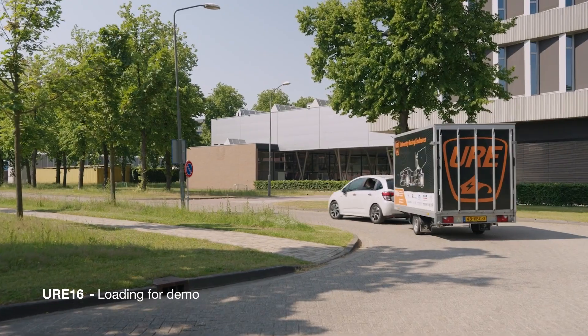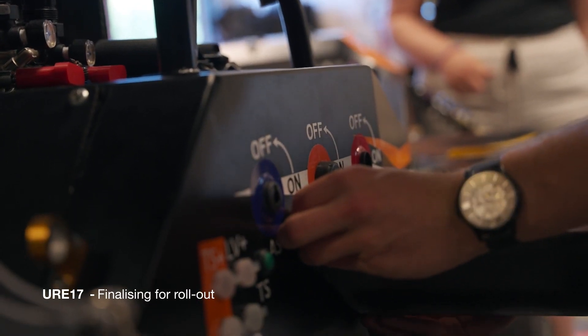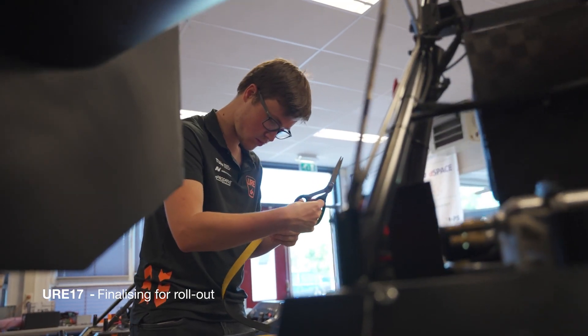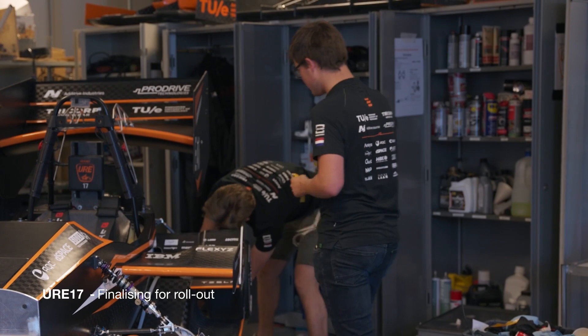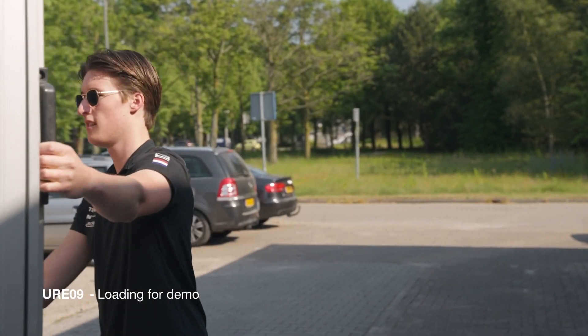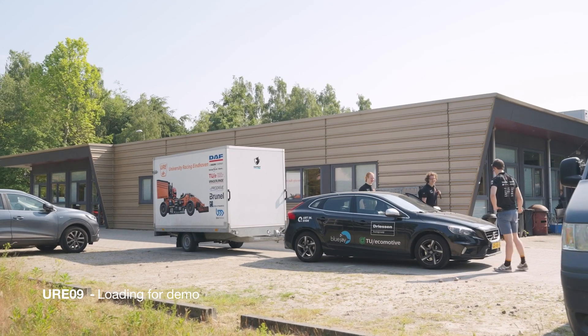There are many things you have to think about. Safety of course — you're going to have driving cars so you need to make sure everyone watching is safe. Transportation: you have the podium, you have the screen, you have the older cars. One of the old cars comes from Germany, so you have to make sure that's all organized.